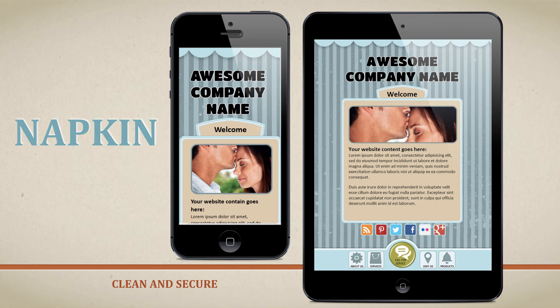The next template is the Napkin template. If you're looking for a clean design for your clients' mobile site, look no further. This template will give you a convincing and funky look that is clean and exciting at the same time.